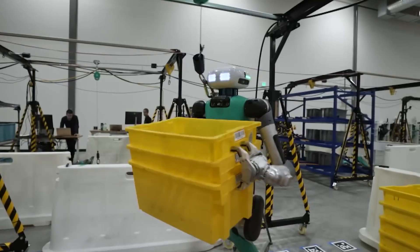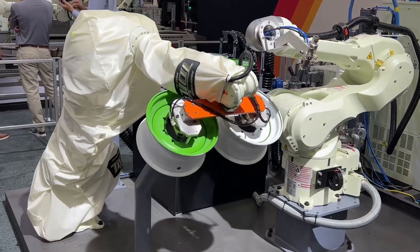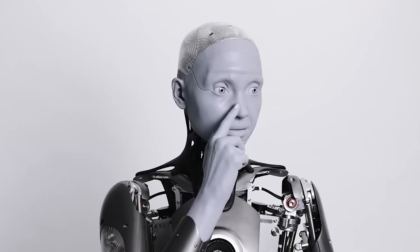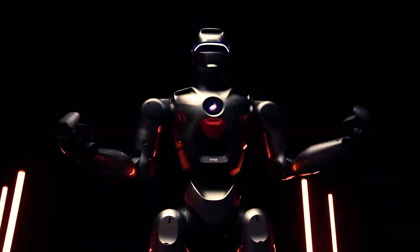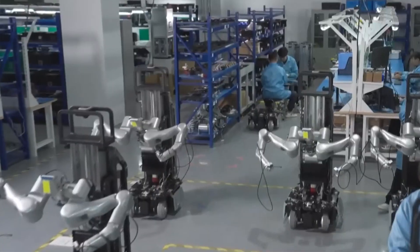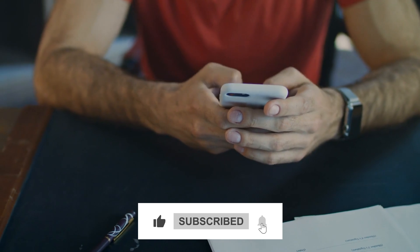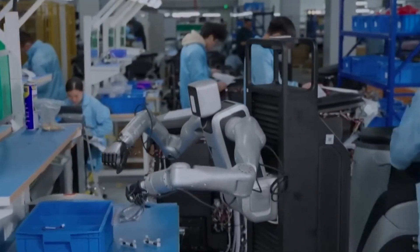The PM-01 is a robot built not just to walk, but to lead the way into the future. With powerful tech, innovative design, and endless possibilities, it's setting new standards for humanoid robotics. Is the PM-01 a glimpse into tomorrow or a stepping stone for something even bigger? Don't forget to like, subscribe, and share with someone who loves innovation.